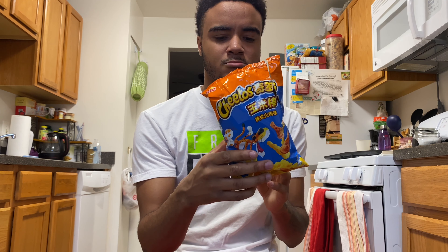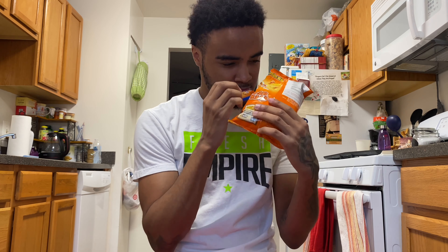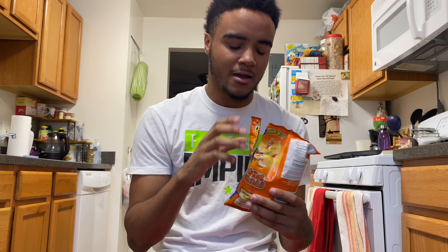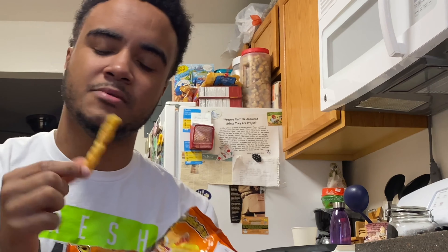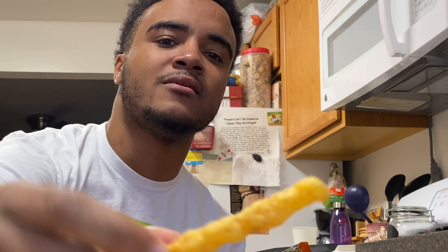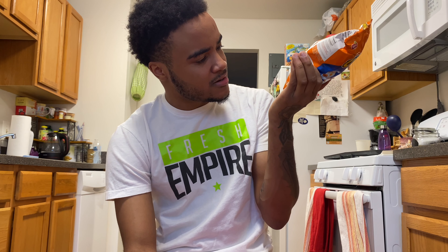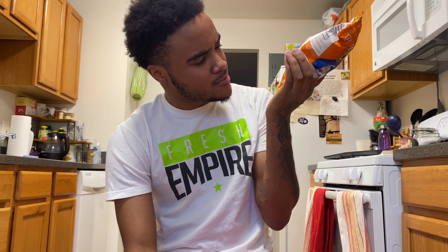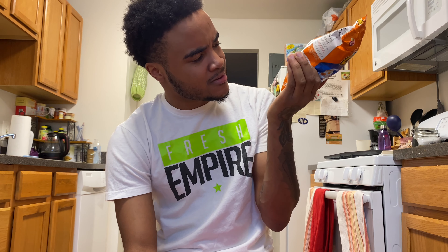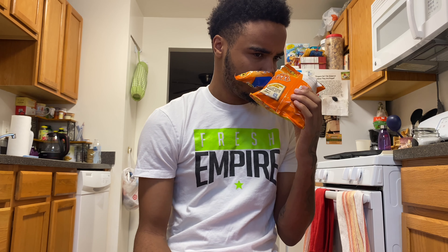It doesn't smell too bad. Look at — it's like a Cheeto. Expiration date... okay, it might be expired — see, 2020-10-13. It might be expired but let's just get this over with.